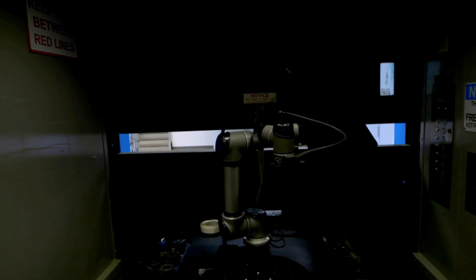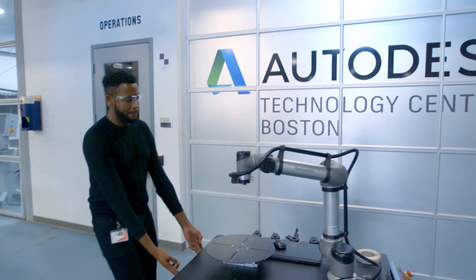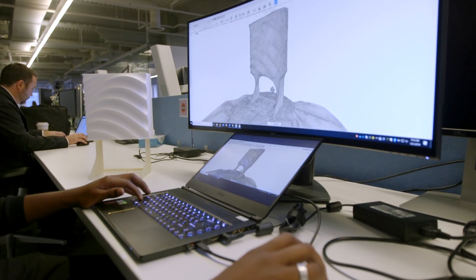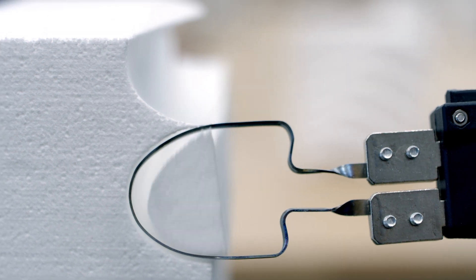I lead our Technology Centers — these are facilities where we explore the future of making and how digital information can be used to make physical things. For me the big success is when somebody visits the Technology Center, walks out, and turns to me and says, 'I never imagined.'